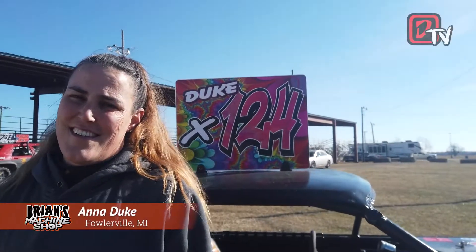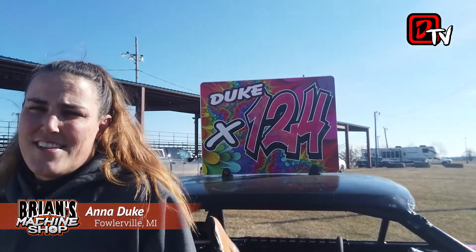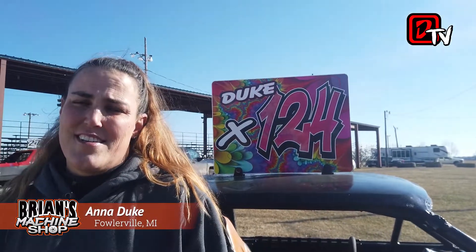This is the Pit Pass. I'm here with the driver of the X124, Anna Duke. Anna coming out of Fowlerville, Michigan — is that right? Yes, it is.